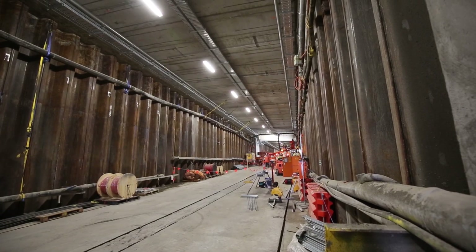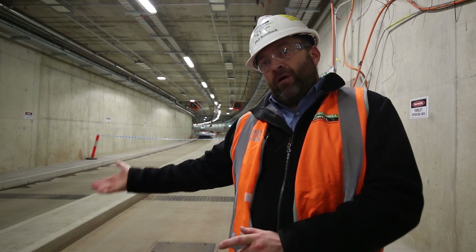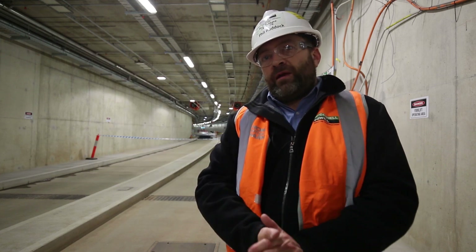This is a twin-lane busway. It takes people from Hackney Road to Grenfell Street, the other side of the parklands.